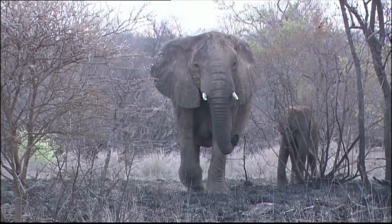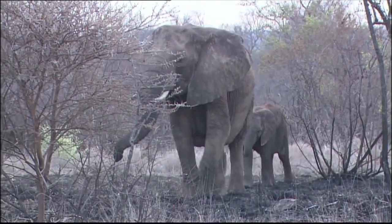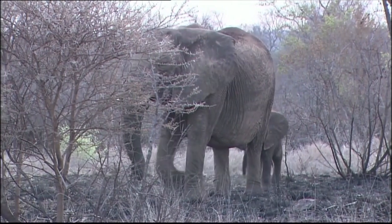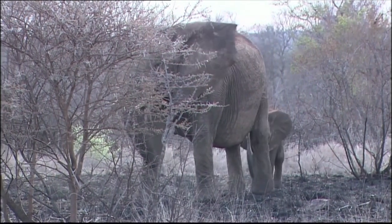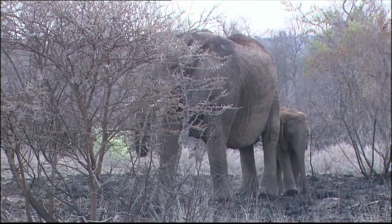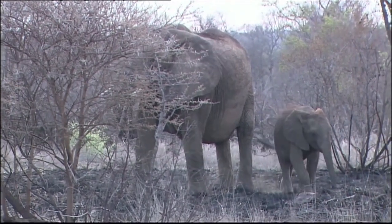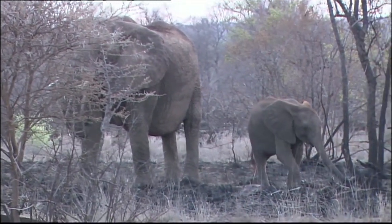Tonight we're talking about animal intelligence. JV is on his evening safari and he's with an animal that's considered to be highly intelligent. JV, are you with us? Welcome everybody. This is National Geographic Safari Live.